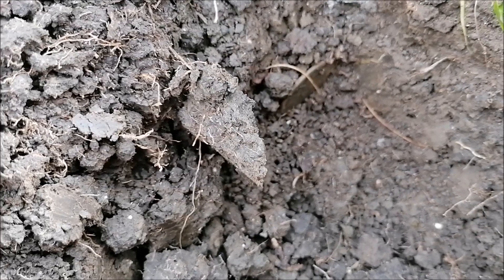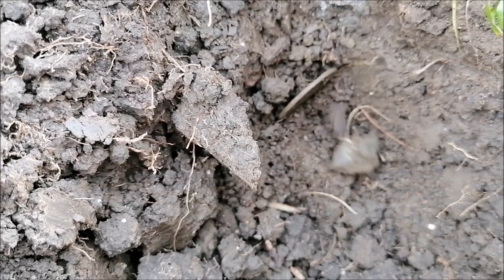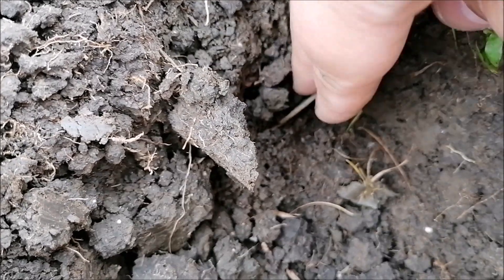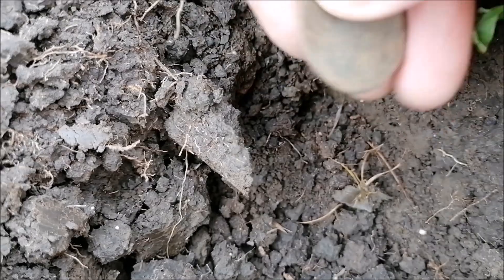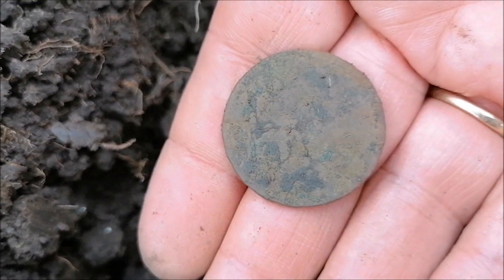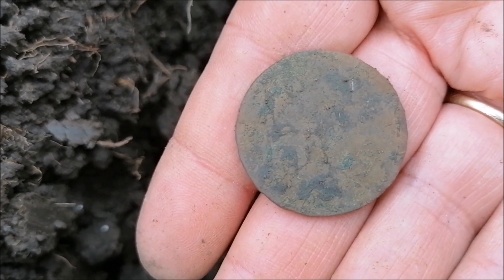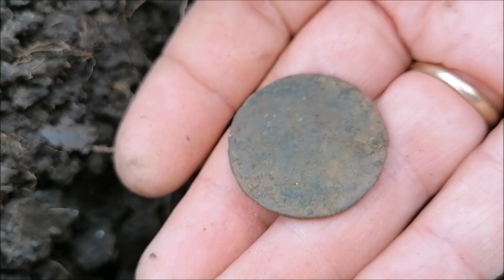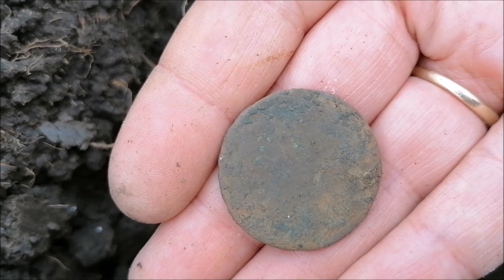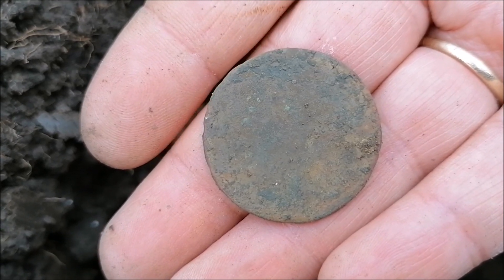We're going to look at this one together. Do you see the edge down here? I don't think it's very old to be fair. It's grotty, that's what it is. That's got a bit of halfpenny, isn't it? And judging by what we've already dug up, I'm guessing it's George. But anyway, it's another coin.